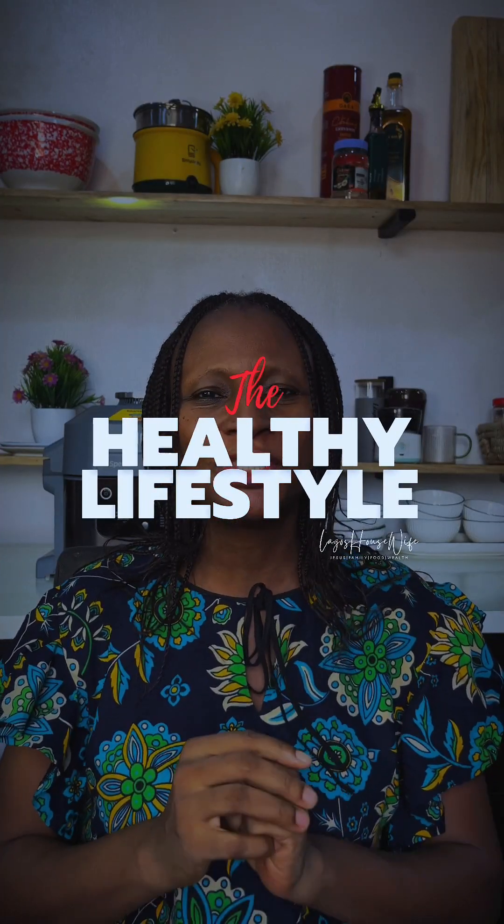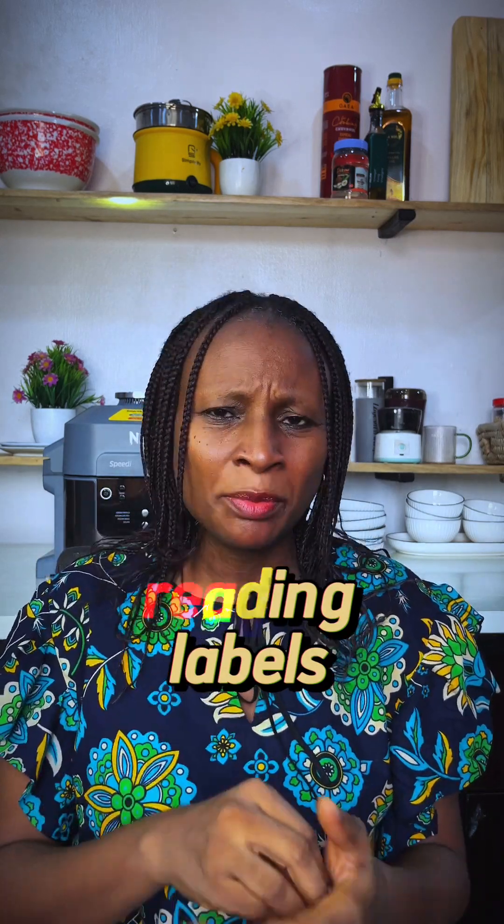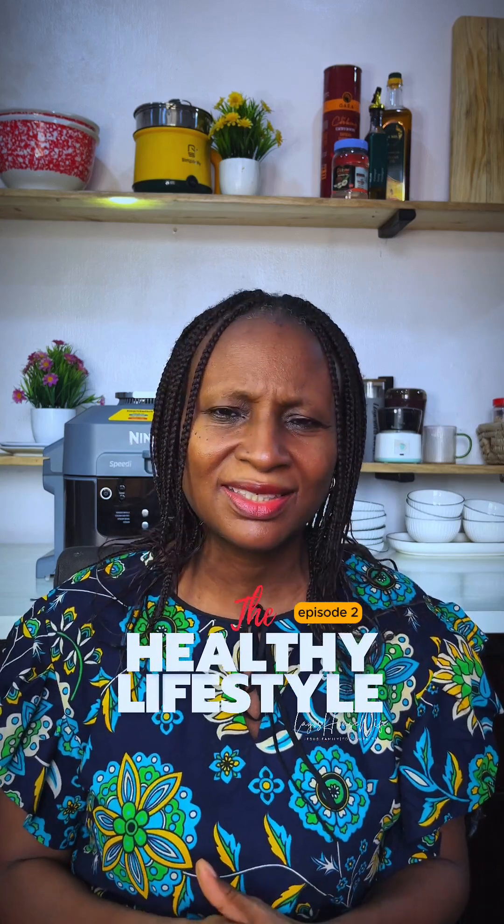This is episode 2 of the Healthy Lifestyle series and today I want to talk about something very important that a lot of us tend to overlook, but it is crucial in living a healthy lifestyle. That is reading labels. It's very important for you to be reading the labels of everything you buy, and this is something a lot of us don't do. Please start reading your labels.